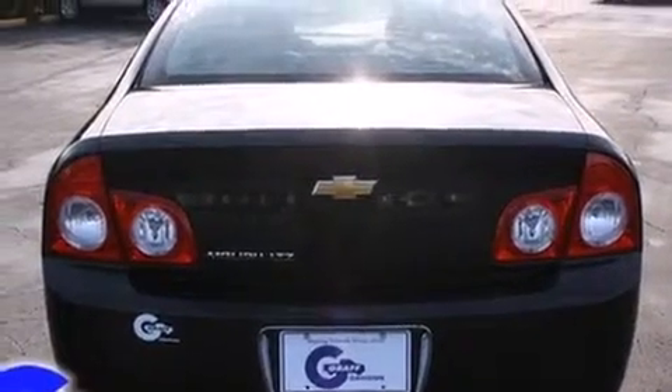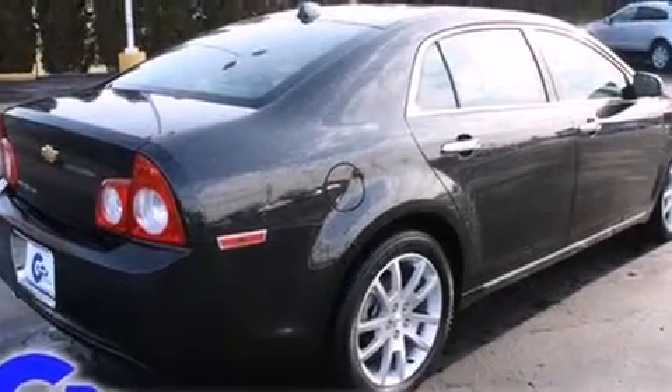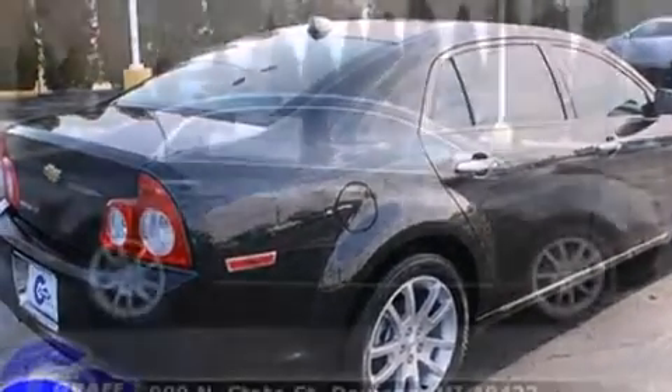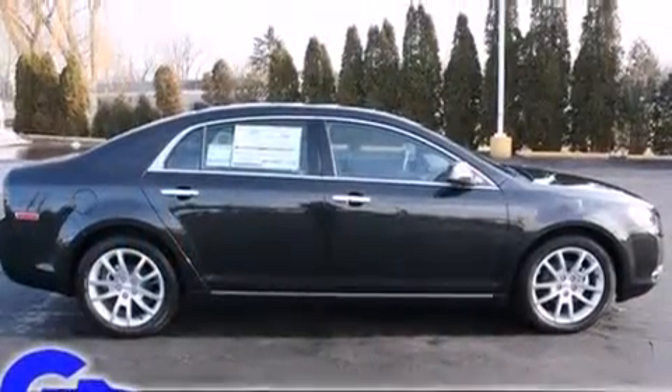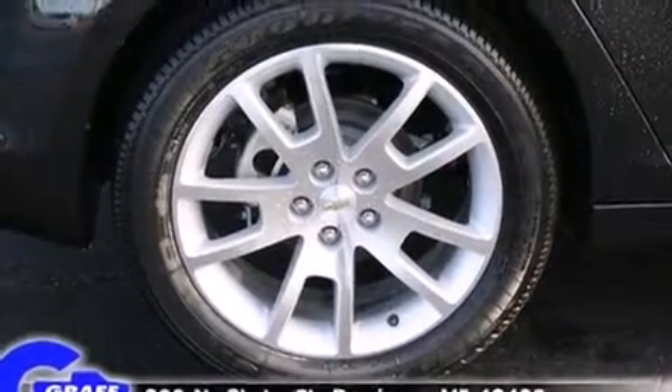A wealth of standard features mean that you no longer have to sacrifice. Like heated seats, delay off headlights, front and rear reading lights, power front seats, speed sensitive wipers, an automatic dimming rear view mirror, and a split folding rear seat.